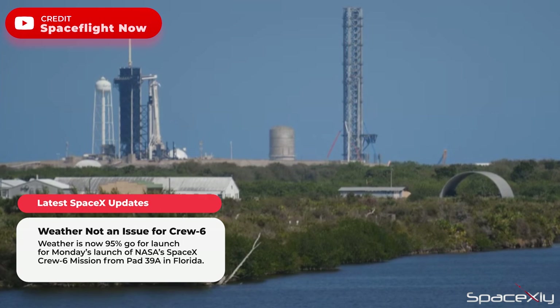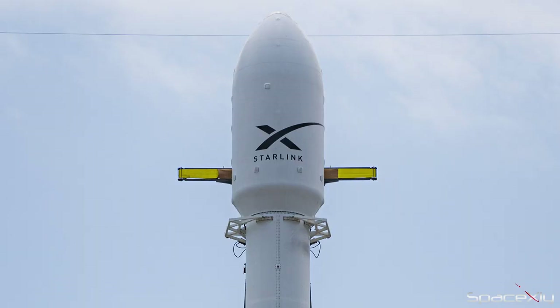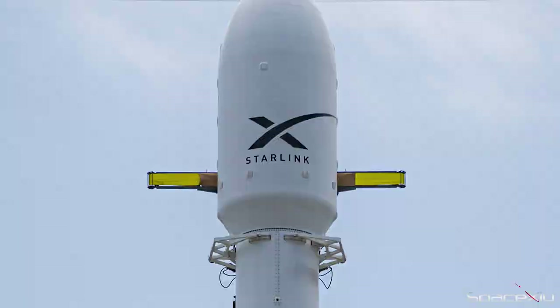Weather is now predicted to be 95% go for the launch of NASA's SpaceX Crew-6 mission on Monday morning. To focus on this mission, SpaceX decided to postpone the launch of Starlink Group's 6-1 mission.